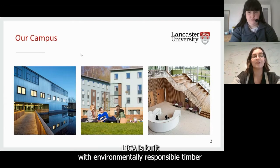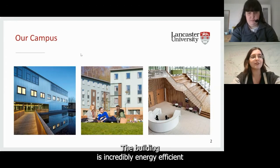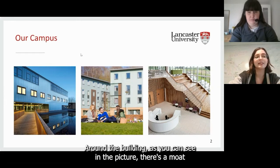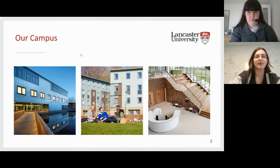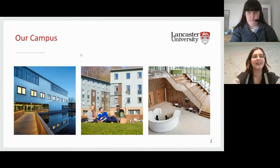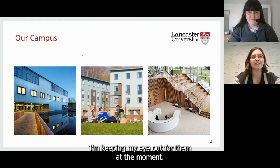LICA is built with environmentally responsible timber and sustainable cladding, and it also has natural ventilation. The building is incredibly energy efficient, and in my opinion it's really pretty inside. Around the building, as you can see in the picture, there's a moat that's home to a variety of different plants, fish and ducks. In springtime we also get ducklings, which are incredibly cute.